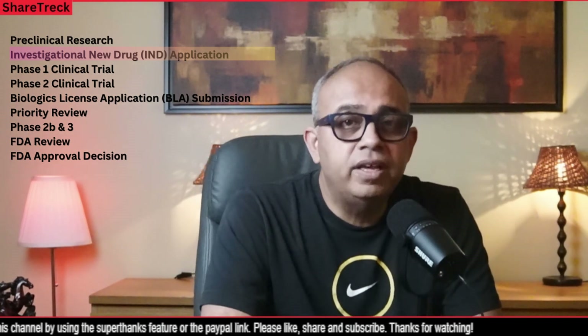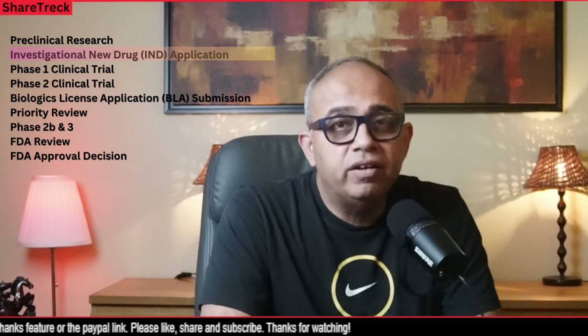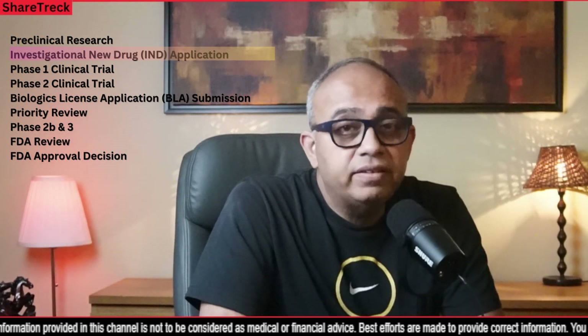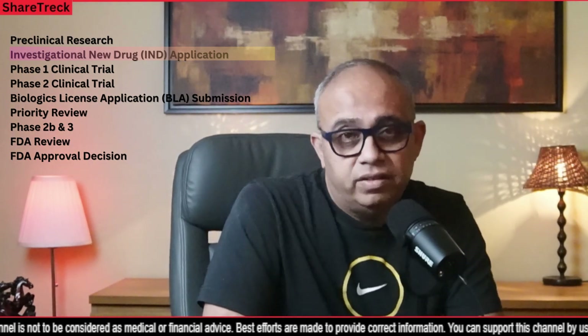The next step is the Investigational New Drug application. The gene therapy developer submits an IND application to the FDA, which includes detailed data from the preclinical studies along with proposed plans for human clinical trials. The FDA reviews the application and assesses the safety and suitability of the therapy for testing in humans. This is the second gate.